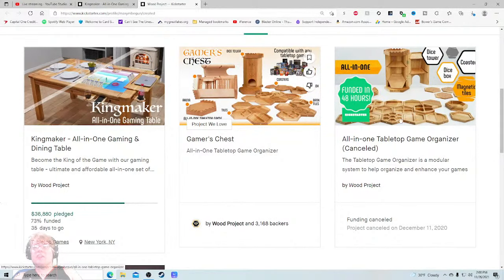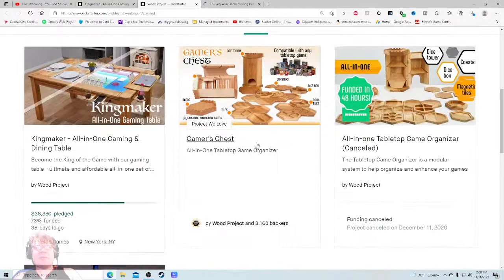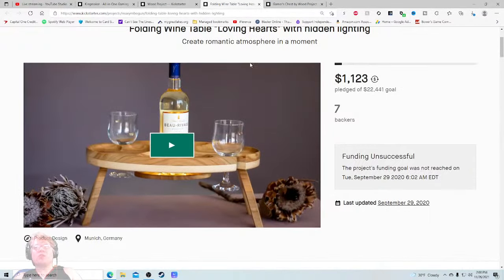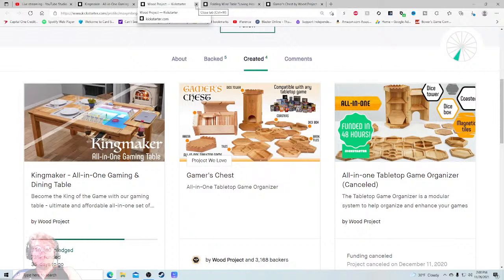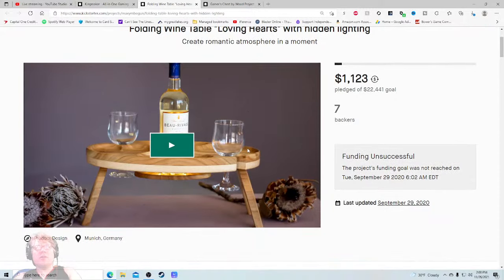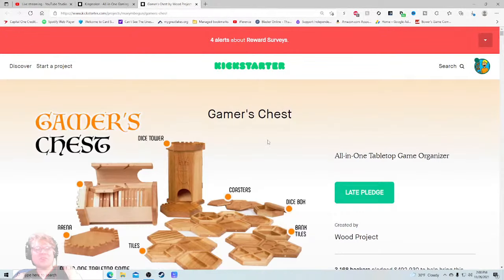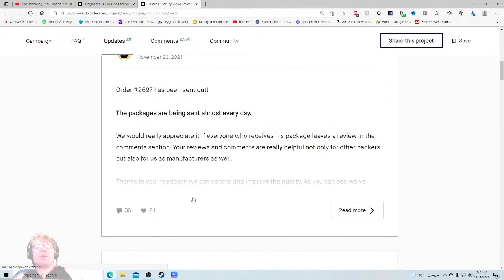The folding wine table — Loving Hearts — let's see if The Gamers Chest shipped. This one was not successful, so they've done one successful project. Let's make sure it shipped. Looking at the updates — our packages are being sent almost every day. We'd really appreciate if everyone who receives their package leaves a review in the comments section — your reviews are really helpful not only for backers but also for us as manufacturers.